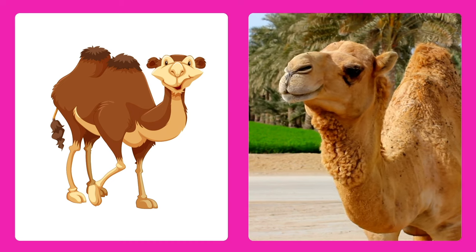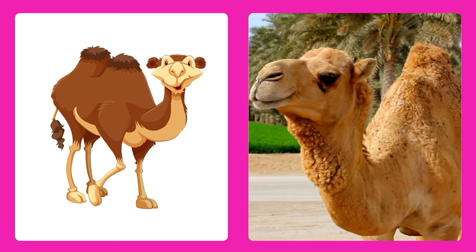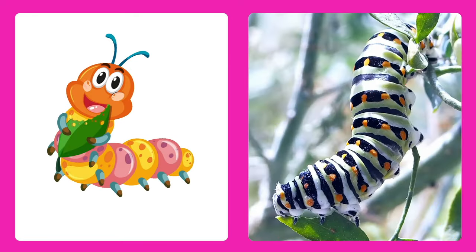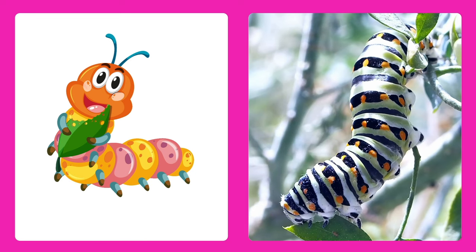Can you guess this animal? It's a camel! Camels have humps on their backs and they can carry heavy loads through the desert. It's a caterpillar! A tiny crawling creature that turns into a beautiful butterfly.